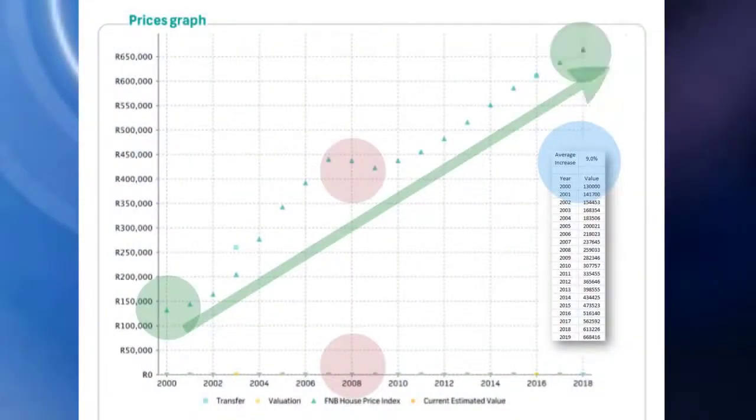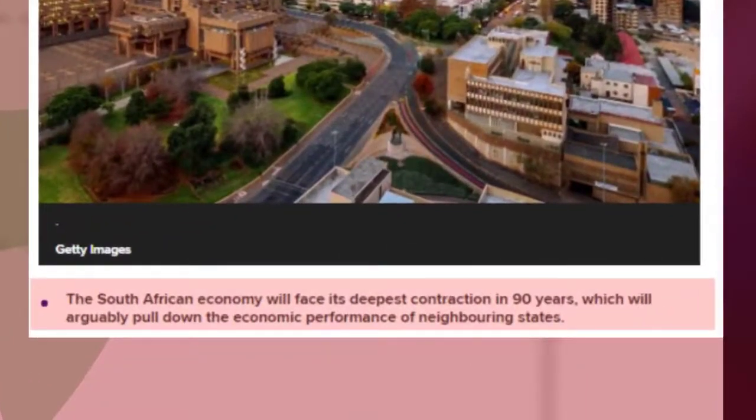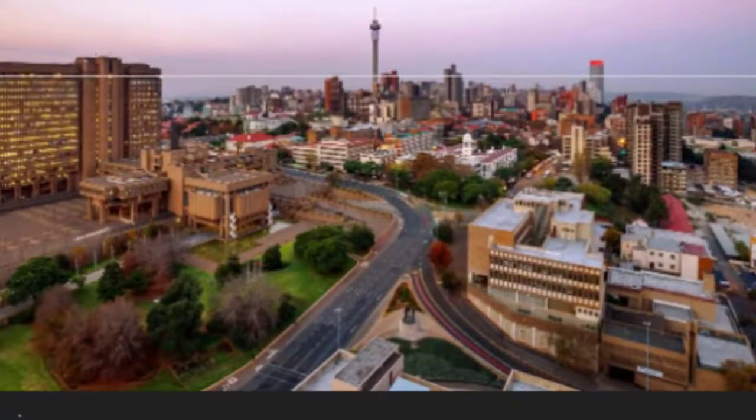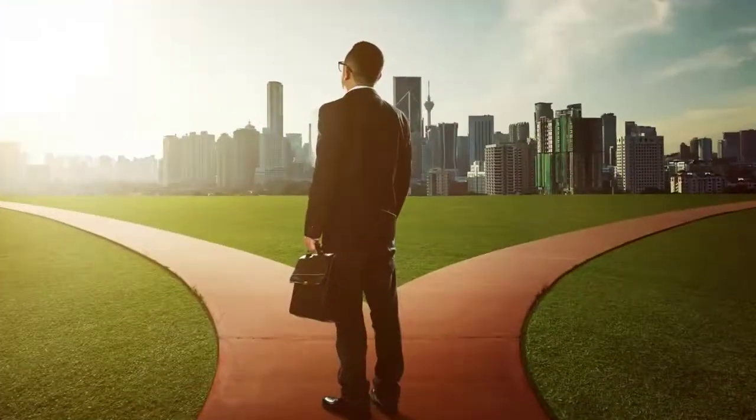Looking at the big opportunity of 2020: the South African economy faces its deepest contraction in 90 years. You can get a piece of this opportunity if you use the right tool — and right now the right tool is the installment sale method, because you can acquire properties without applying for bonds.